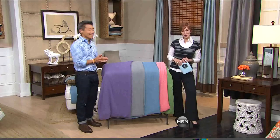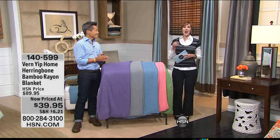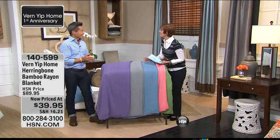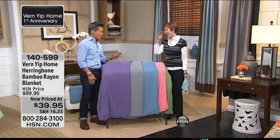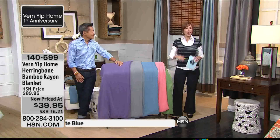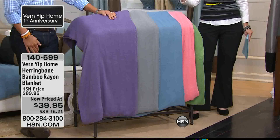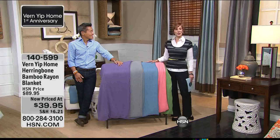Great to see you. My name is Rachel Huber, and the one and only Vern Yip is here celebrating one year, his first anniversary. It went by so fast — it's been so much fun working on really fun products. It is a true pleasure and honor being here with you again. We'd love to have you be a part of the show — if you own any of Vern's fantastic pieces, give us a call and stay on the line.